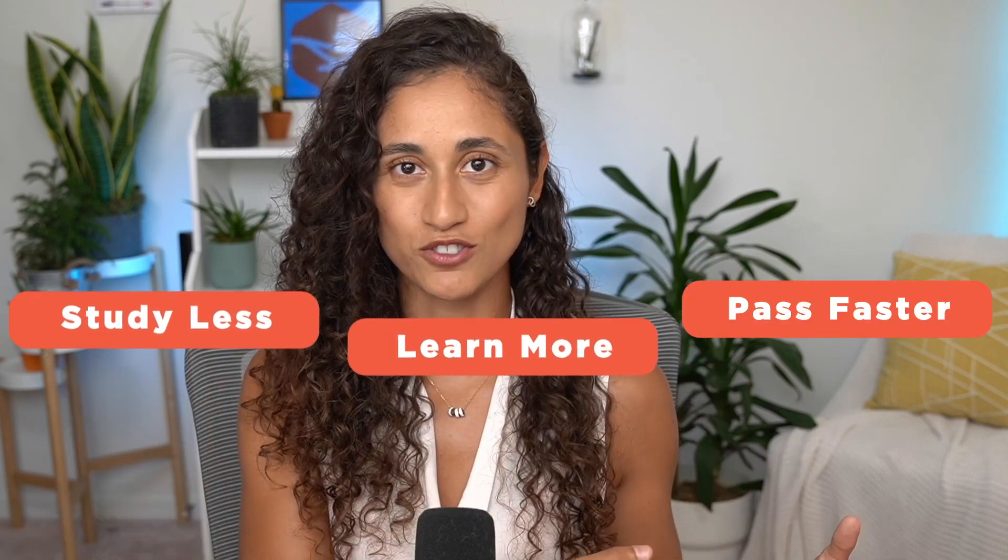Hey guys, my name is Kenza and I've helped hundreds of students study less, learn more, and pass faster. Last week we talked about how much you should score on a practice exam, and a lot of you want to know which practice exams to take, so let's dive in.